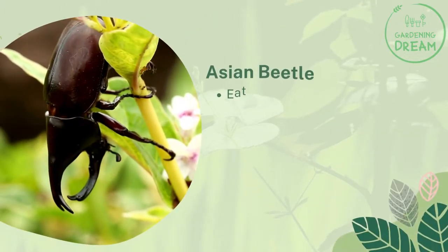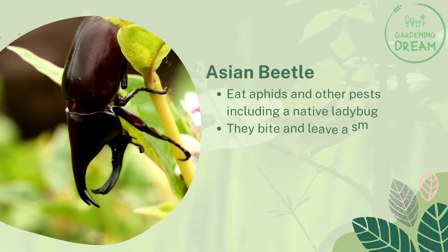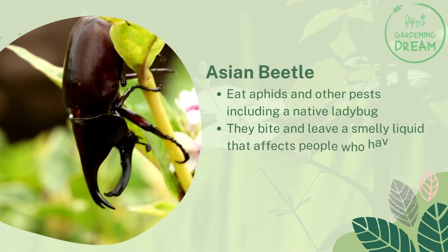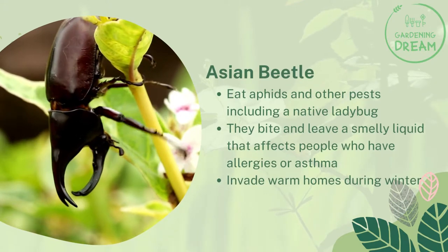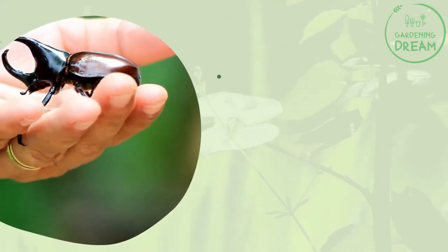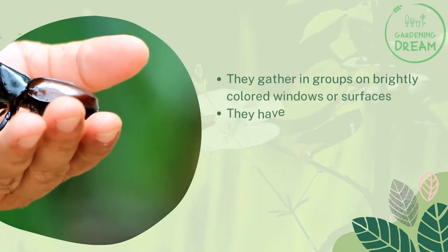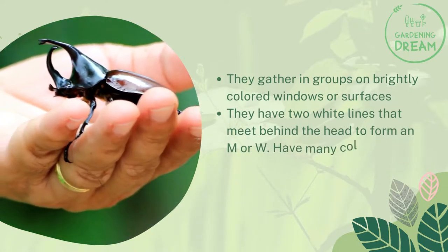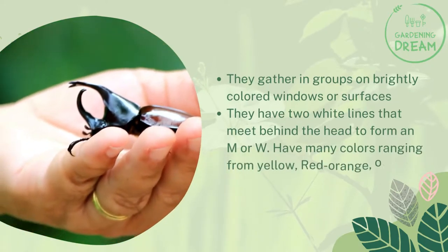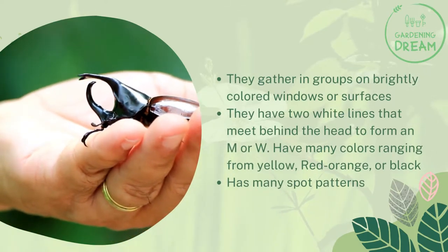Asian beetles eat aphids and other pests, including native ladybugs. They bite and leave a smelly liquid that affects people with allergies or asthma. They invade warm homes during winter, gather in groups on brightly colored windows or surfaces, and have two white lines that meet behind the head to form an M or W shape. They come in many colors — yellow, red, orange, or black — with many spot patterns.